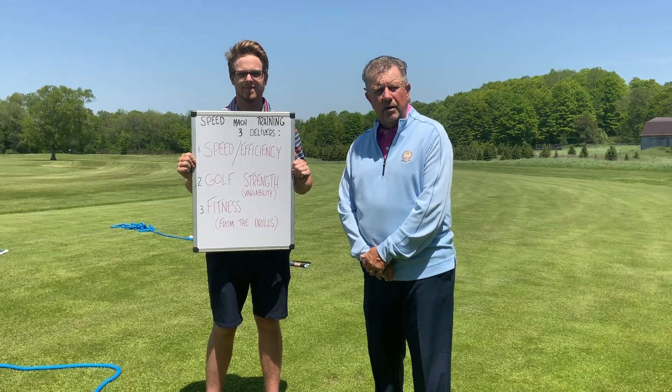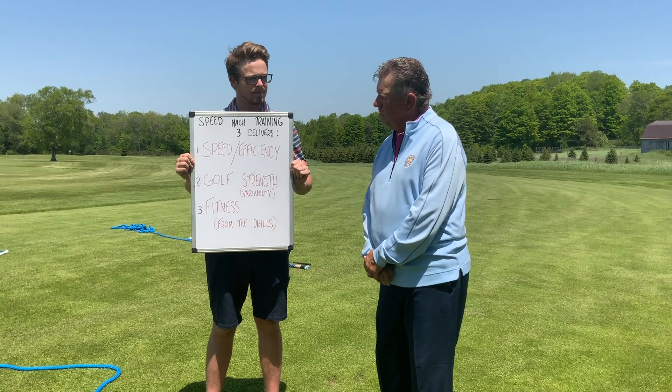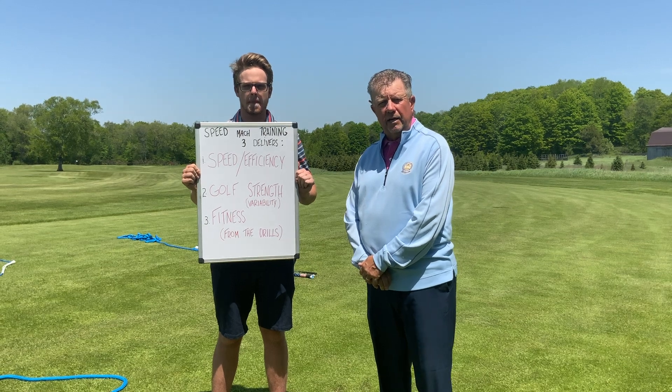Hello everyone, my name is Jeff Roth. I'm at the Boeing Golf Academy here in Harbor Springs, Michigan. I want to discuss for a minute or two the Mach 3 speed training that we provide here at the Golf Academy.